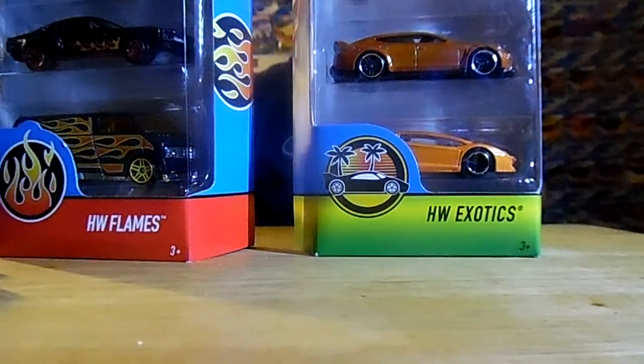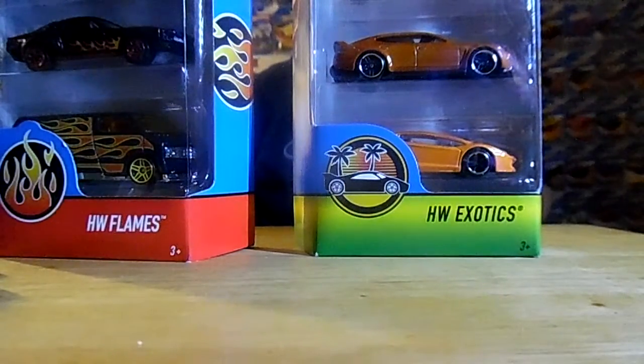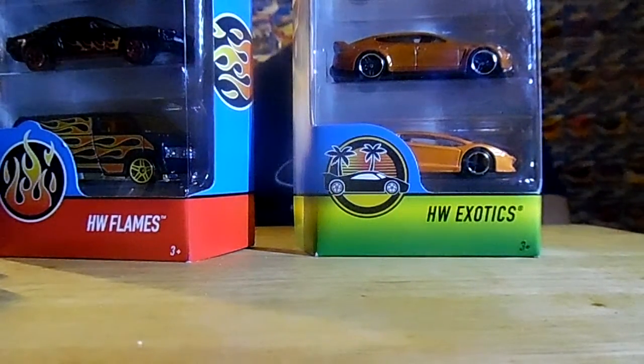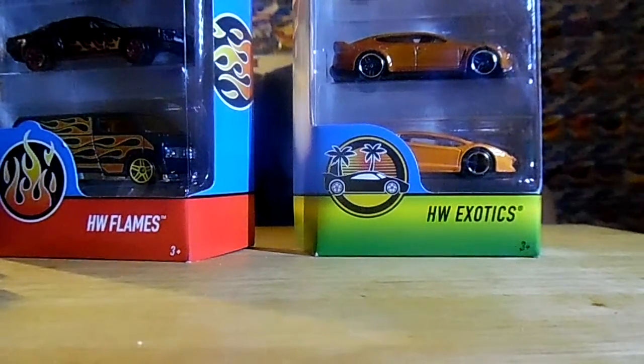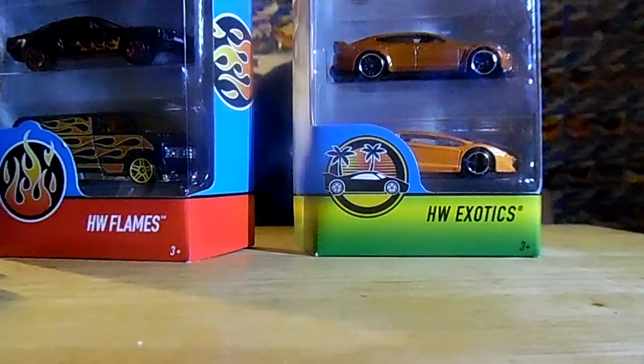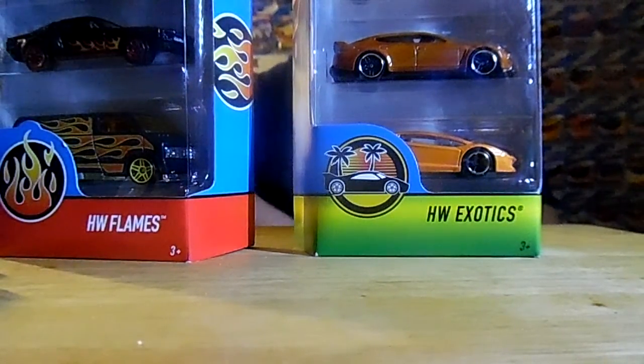I hope you all enjoyed these cars I showed you in this video on September 9th, 2017. Please like this video, subscribe, and give it a big thumbs up. Let me know in the comments what car was your favorite. I'll see you all in the next video. This is Brian Bach Chapman, Hot Wheels fan, signing out for now. Goodbye, see you later!